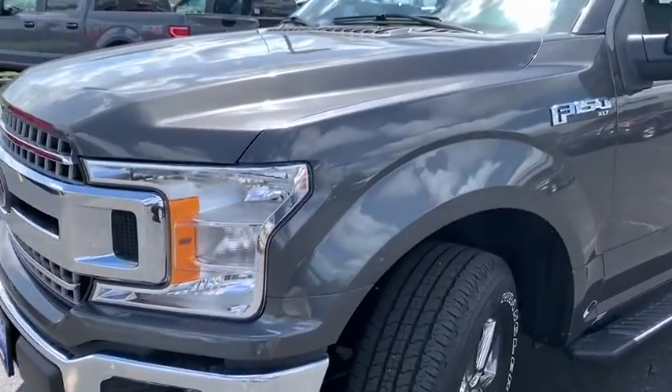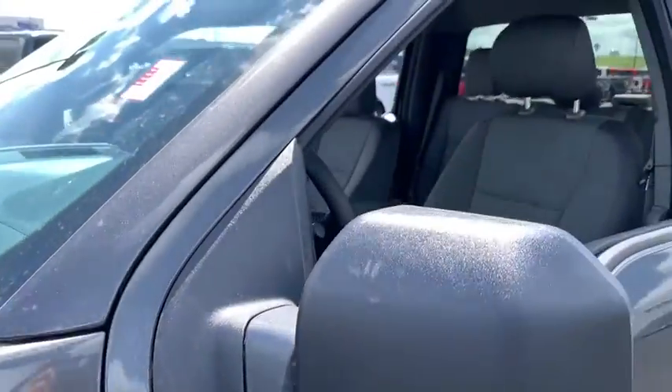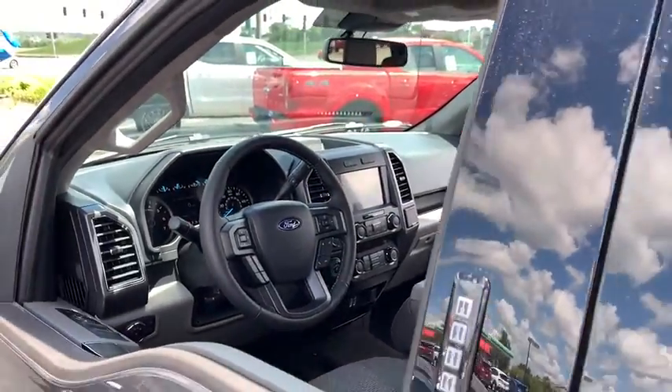Here are some of this vehicle's great options: traction control, remote engine start, dual airbags, power steering, four-wheel disc brakes, center armrest, fog lights, rear window defroster, power windows.